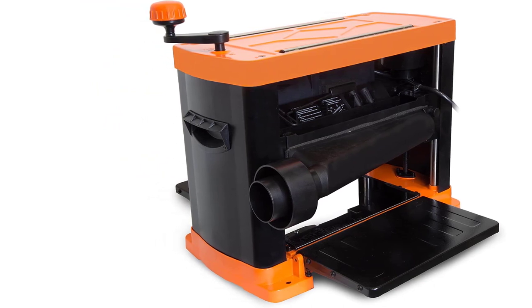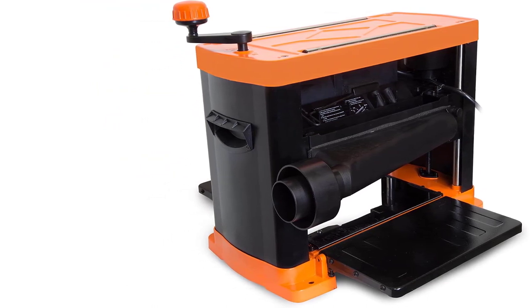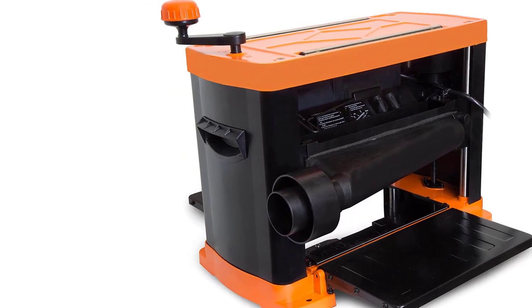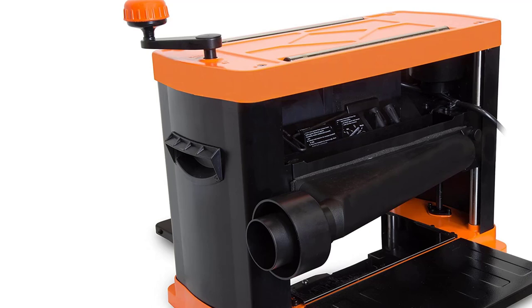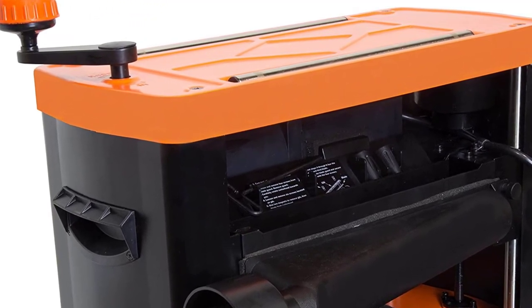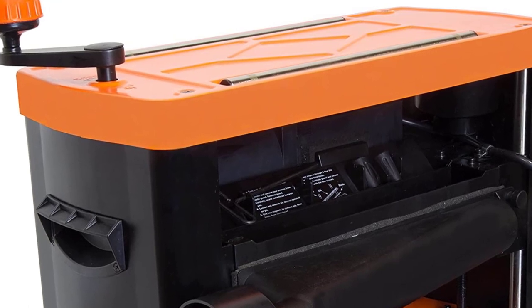WEN products are supported by a network of service technicians spread nationwide. The purchase also comes with a cast iron base, height-adjustable in-feed and out-feed tables, and a fan-assisted dust port. The fan-assist is great for removing chips and sawdust throughout the workplace. It also has a two-year warranty and comes in at 66 pounds, on the lighter side for thickness planers.